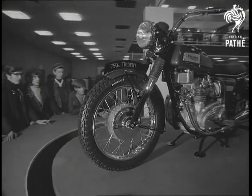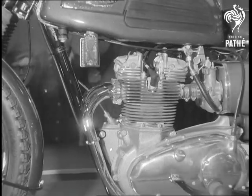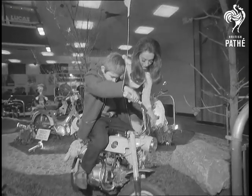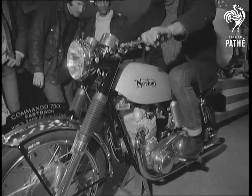The Triumph 3, sister machine to the BSA, is a real smooth power driver that'll accelerate to 70 in no time flat. In the smaller class, there's the Honda Monkey Bike. The Norton Commando, another 750cc.